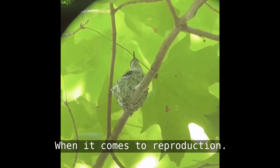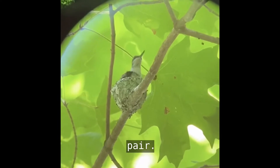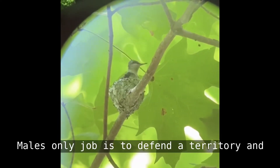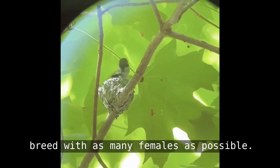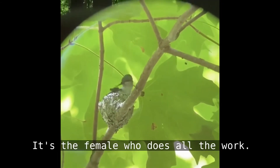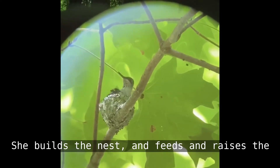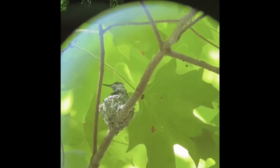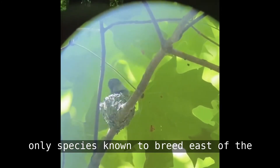When it comes to reproduction, the female ruby-throat is the workhorse of the pair. The male's only job is to defend a territory and breed with as many females as possible. It's the female who does all the work — she builds the nest and feeds and raises the babies. Ruby-throated hummingbirds are currently the only species known to breed east of the Mississippi.